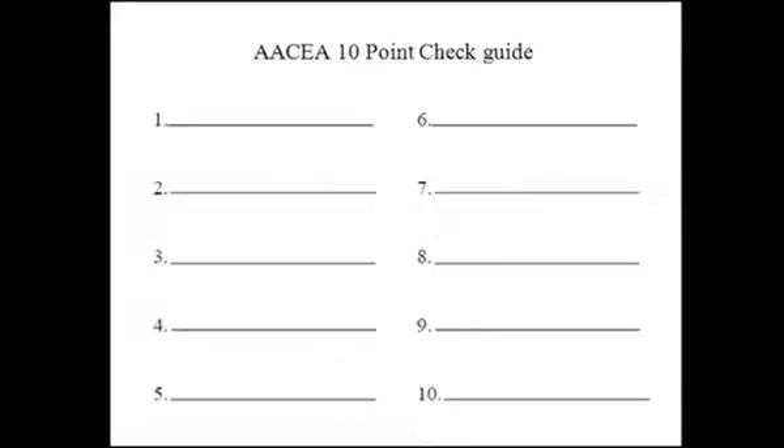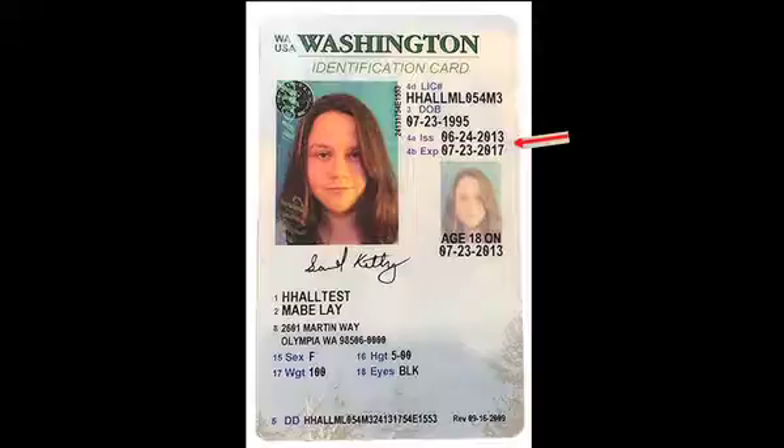If you serve a minor in this day and age, the ramifications — both civil and legal — can be huge. Number one: you want to look at the expiration date. If an ID is expired, it is not valid. Ask for another piece of ID. If the ID is valid, continue.